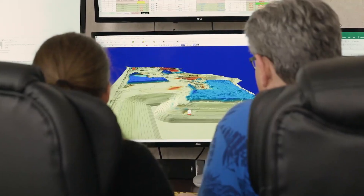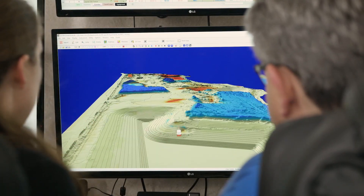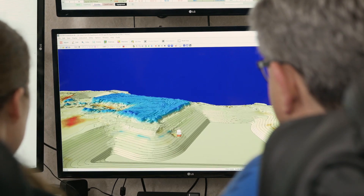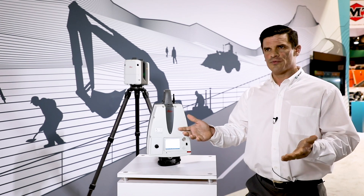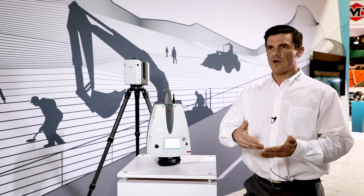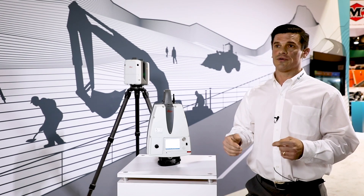You're able to quickly and accurately measure the site conditions. If it's before construction, you can compare the scan you do to their DTM — what they're going to build — so you can do volume calculations, know how much material they have to move. That kind of information is really important to them.